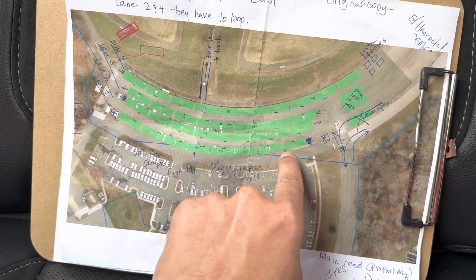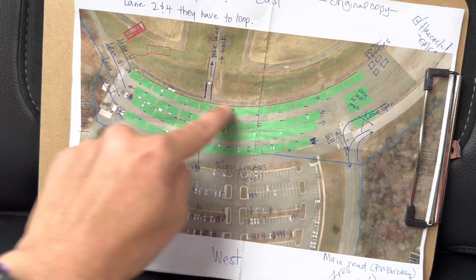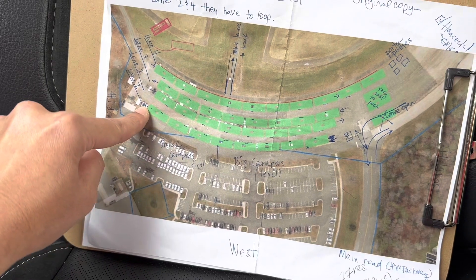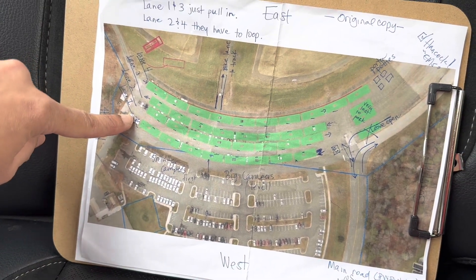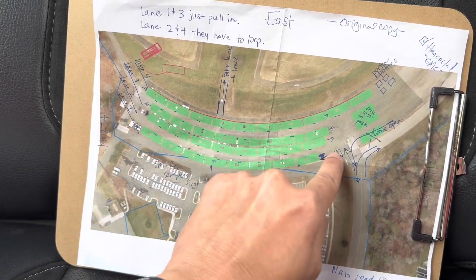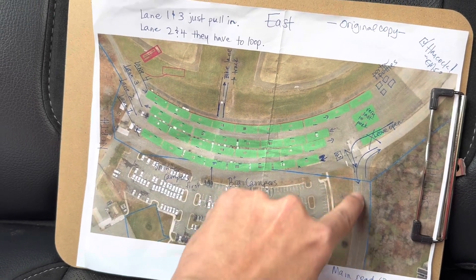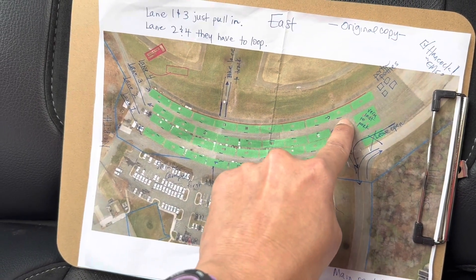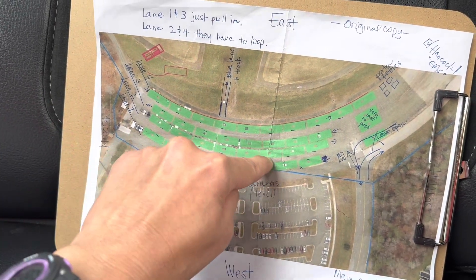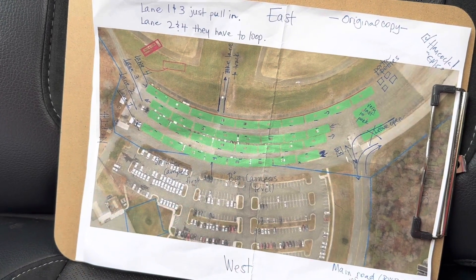In campers, the driver's side is on the opposite area of the door. So for lanes one and three, they can just go ahead, pull in, and head north and park. For lanes two and four, they have to loop around. For example, if you're making them park in lane two so that the doors face the inside of the camping area, they have to go in this way all the way to the end, head north, loop around, and then head south so that their doors are facing the inside.